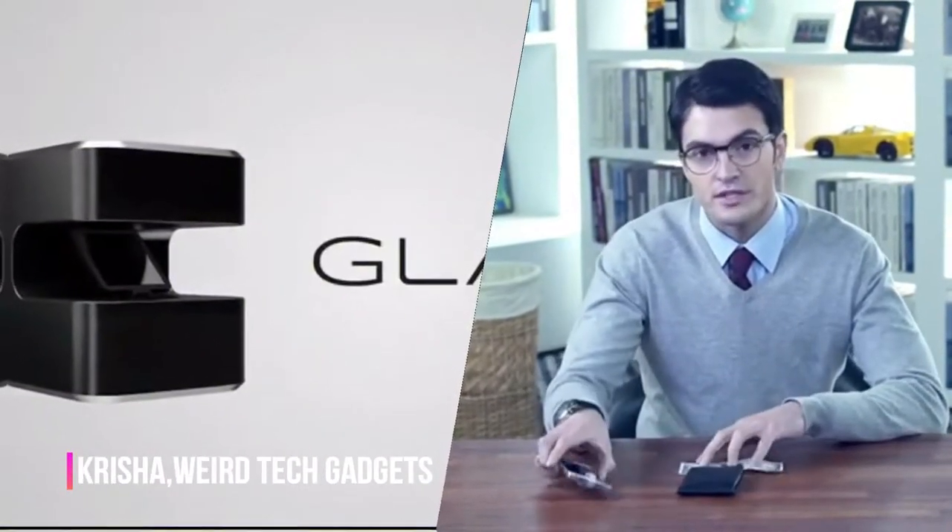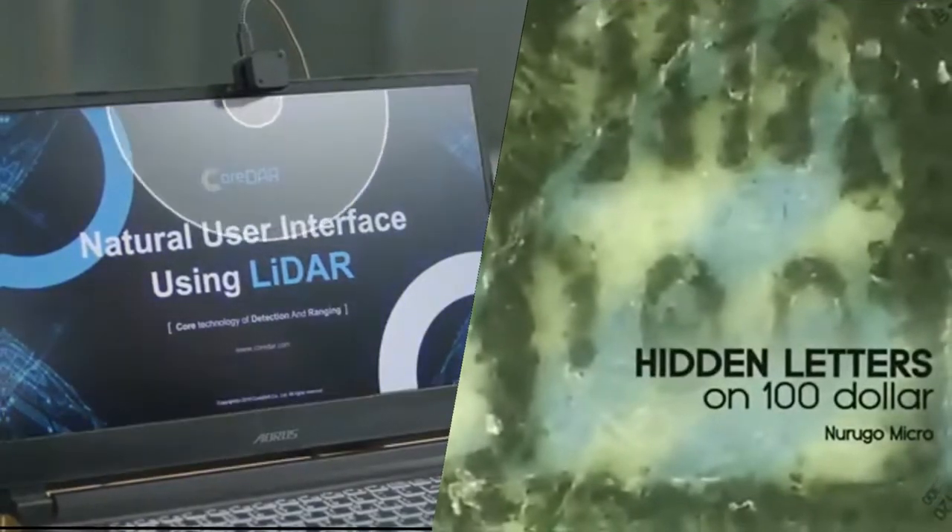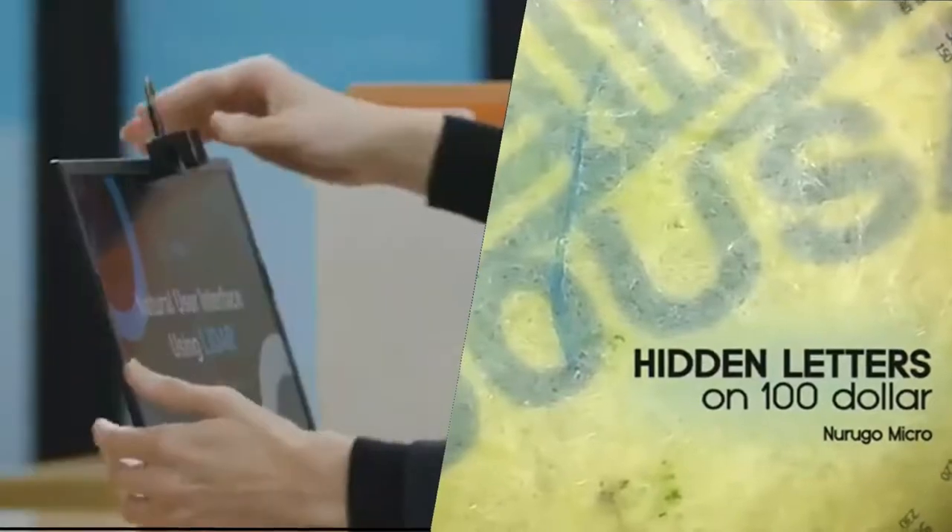Hello everyone. This is Krish and today in this video I am gonna show you some of the smallest gadgets ever available in the market. So let's get to the video.